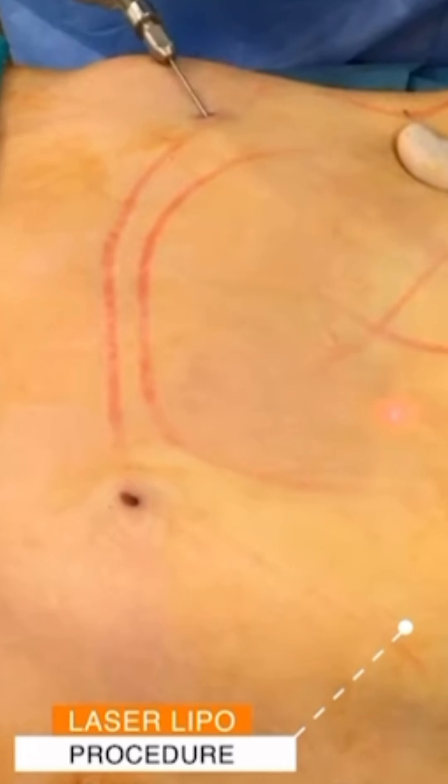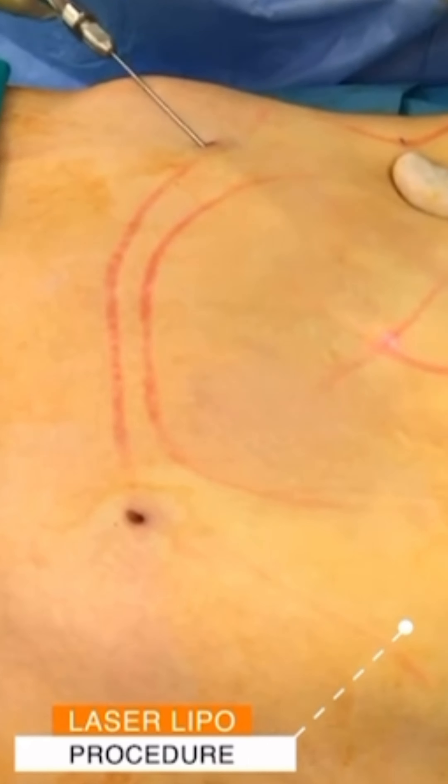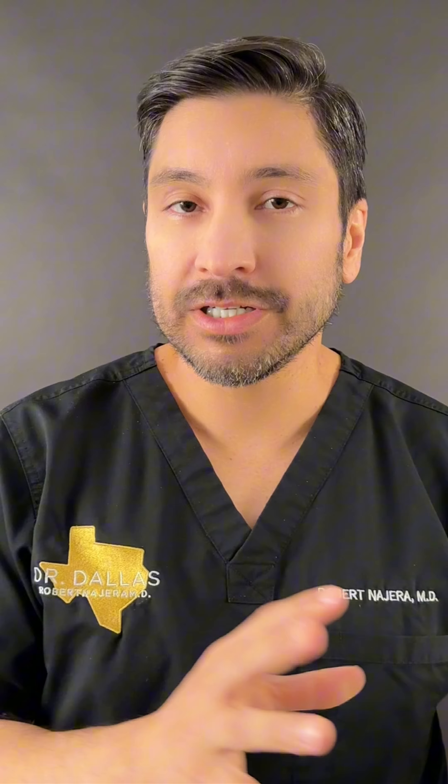The other type of energy-based liposuction is laser. People may have heard of SmartLaser — there are other types as well. The same principle applies: it's energy-based, it tries to break up the fat, and you still have to go back underneath the skin and liposuction it all out. So those are the two main types: traditional liposuction where you just suction it out, or energy-based using ultrasound versus laser to break up the fat before you liposuction it.